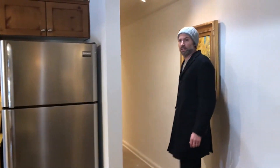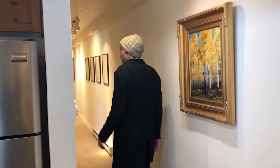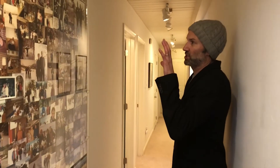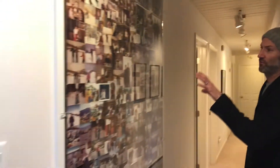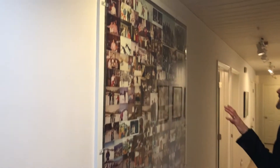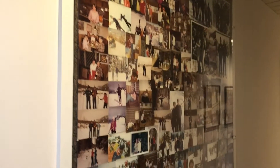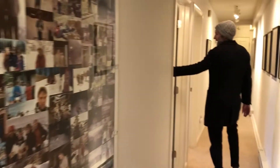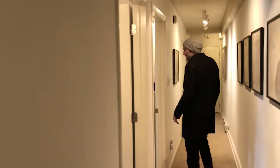Down the hallway we've got the bedrooms and baths. I love this photo collage — it goes back to 1966, which is seriously unheard of and really cool. Here we've got a bedroom with a king-size bed.